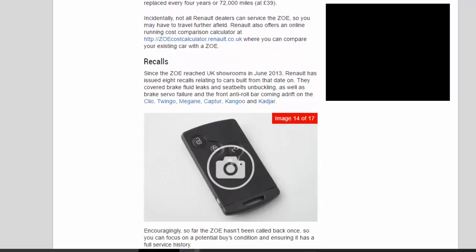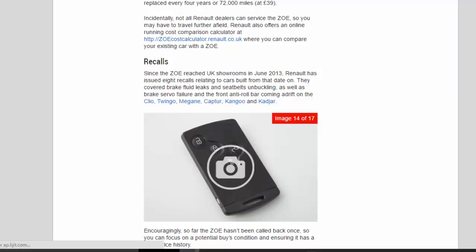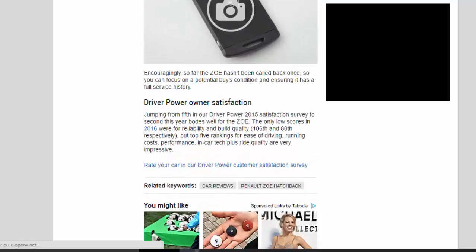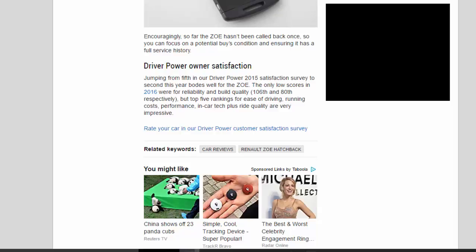Not all Renault dealers can service the Zoe, so you may have to travel further afield. Renault also offers an online running cost comparison calculator. Since the Zoe reached UK showrooms in June 2013, Renault has issued 8 recalls relating to cars built from that date, covering brake fluid leaks, seat belts unbuckling, brake servo failure and the front anti-roll bar coming adrift — on the Clio, Twingo, Megane, Captur, Kangoo and Kadjar. Encouragingly, the Zoe itself hasn't been called back once, so you can focus on a potential buy's condition and ensuring it has a full service history.